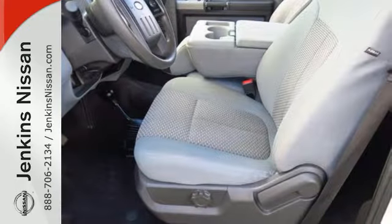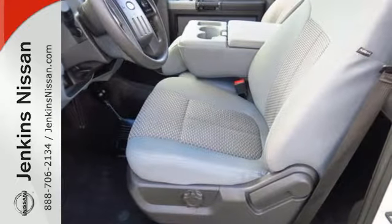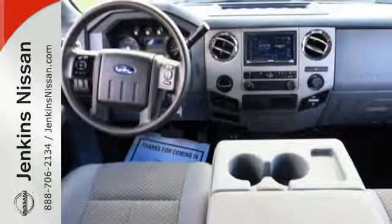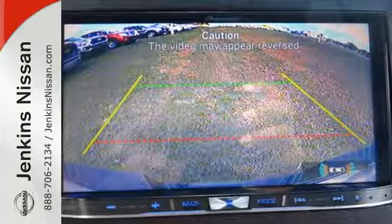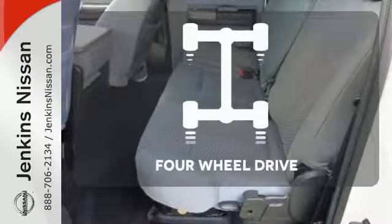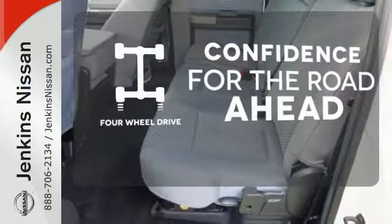The 6-speed torque shift automatic transmission is specifically designed for your heavy-duty torque demands. The safety canopy system with roll-fold technology keeps you protected so you can keep your mind on the task at hand. Feel the confidence as you control the road with your four-wheel drive.